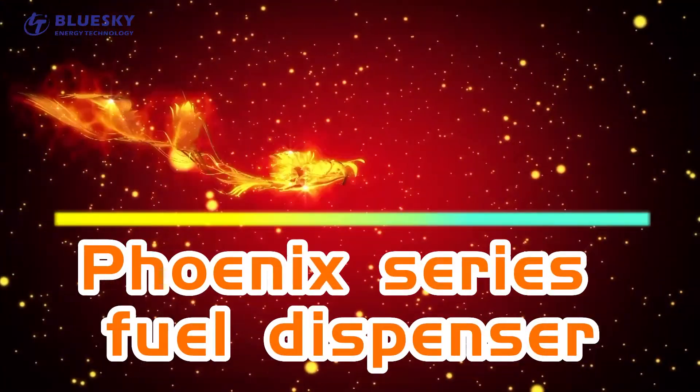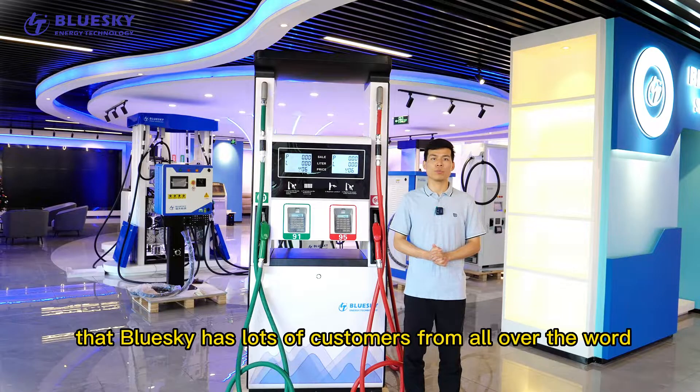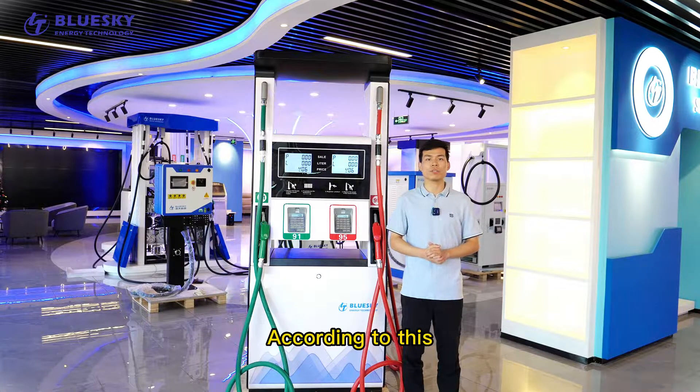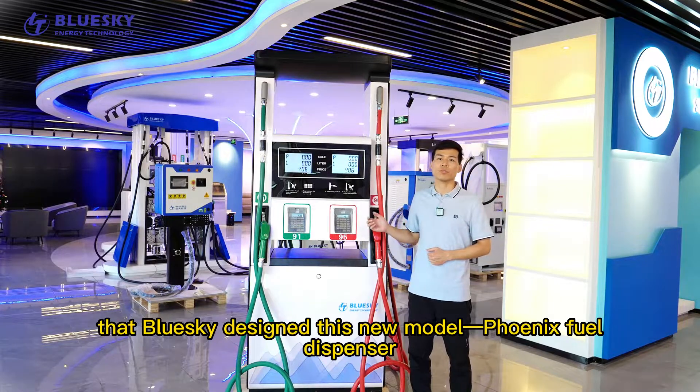Phoenix Series Duo Dispenser. As we introduced before, Blue Sky has a lot of customers from all over the world. Most of them believe a gas station with a better looking dispenser can attract more clients. So according to this, we designed this new model. We call it Phoenix Fuel Dispenser.